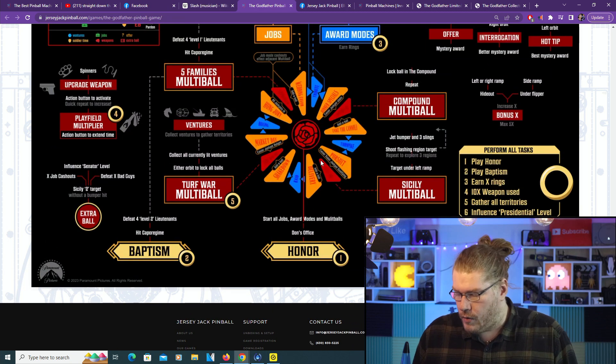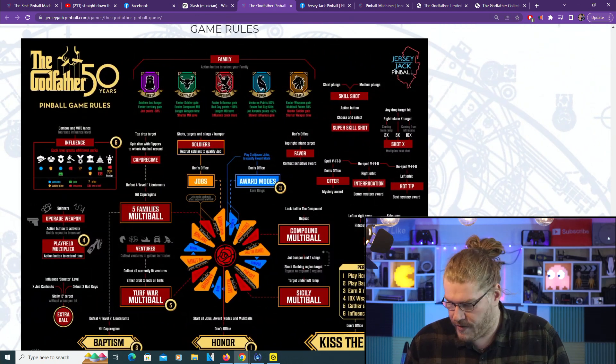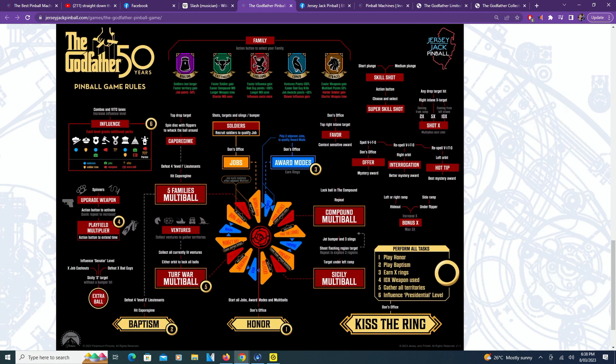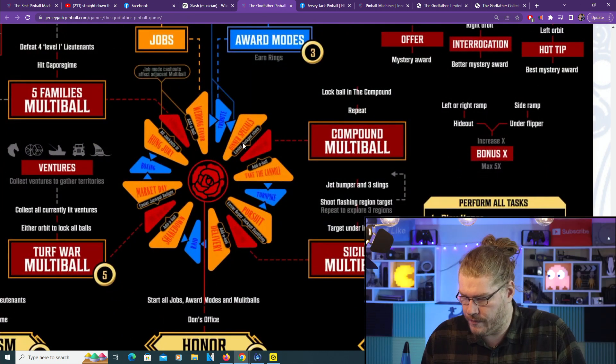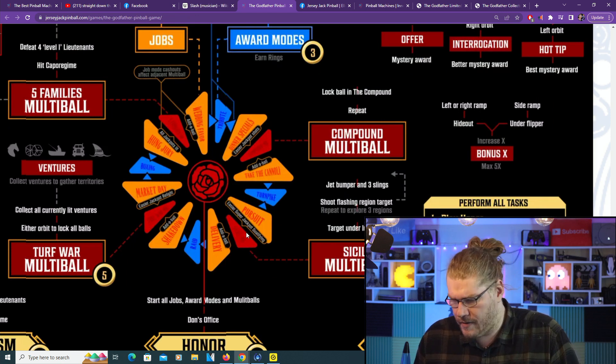We're going to zoom out a little and show you the game rules. If you guys want to screenshot that, go for it. Each one of these stained glass windows is a mode - I'm pretty sure it's a different mode. The blue ones are the modes within the modes, and the red ones could be the wizard modes - or it could be the other way around. Very interesting.